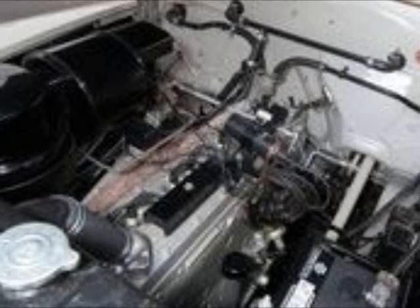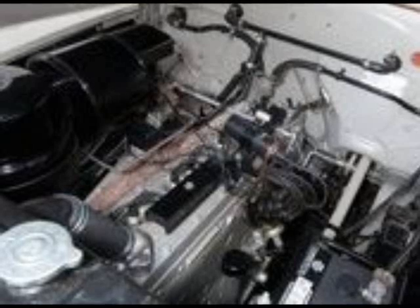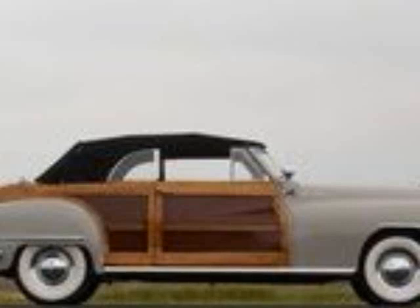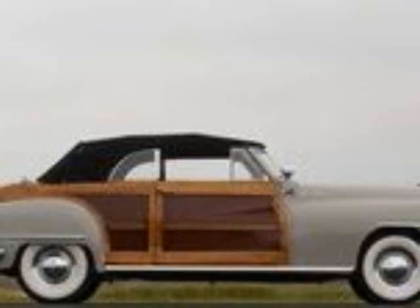The Town and Country convertible got its juice from a 5.3-liter L-head M-line eight-cylinder engine dubbed Spitfire. Using a single Stromberg carburetor, the mill delivered 135 horsepower and was Chrysler's most powerful engine at the time. A single transmission was offered in the form of a three-speed, fluid-drive semi-automatic. The drop-top used an independent front suspension with coil springs and shock absorbers and a live rear axle with leaf springs. The Town and Country was pretty comfortable for the era, with many reports claiming it was as smooth as a Cadillac.